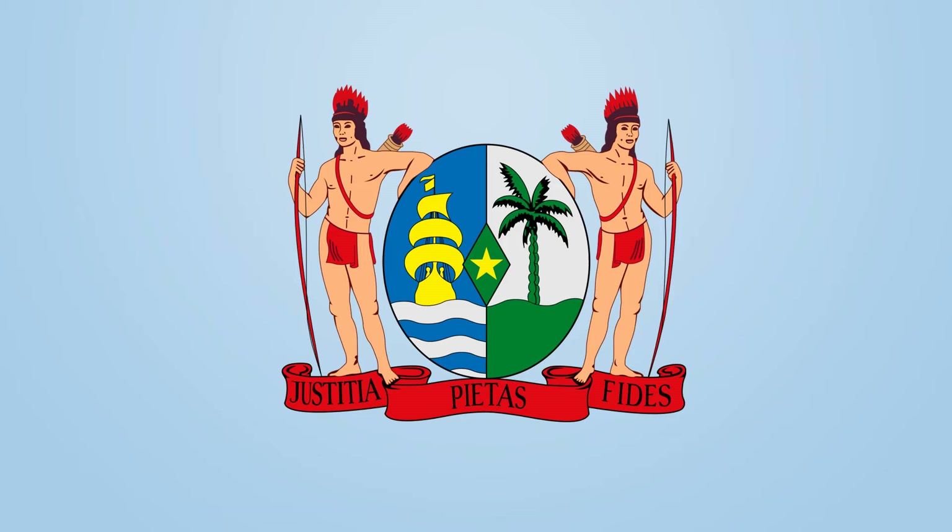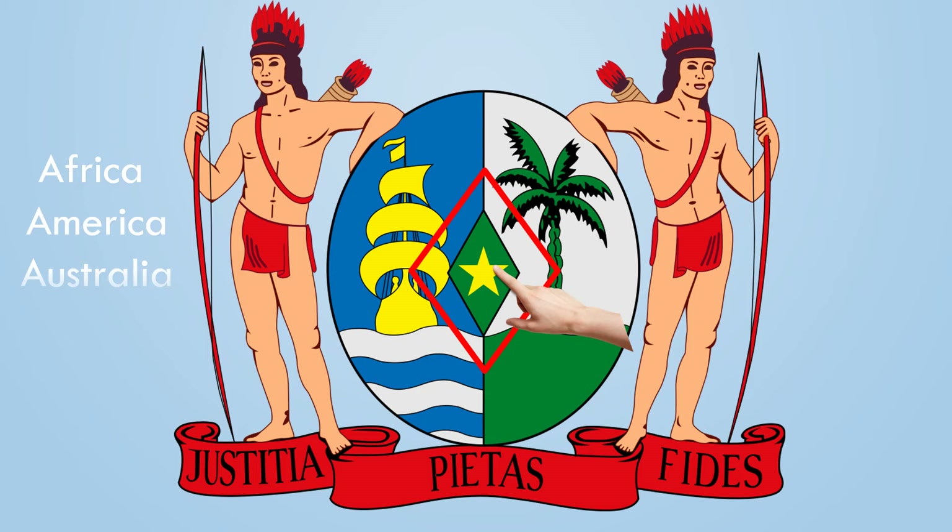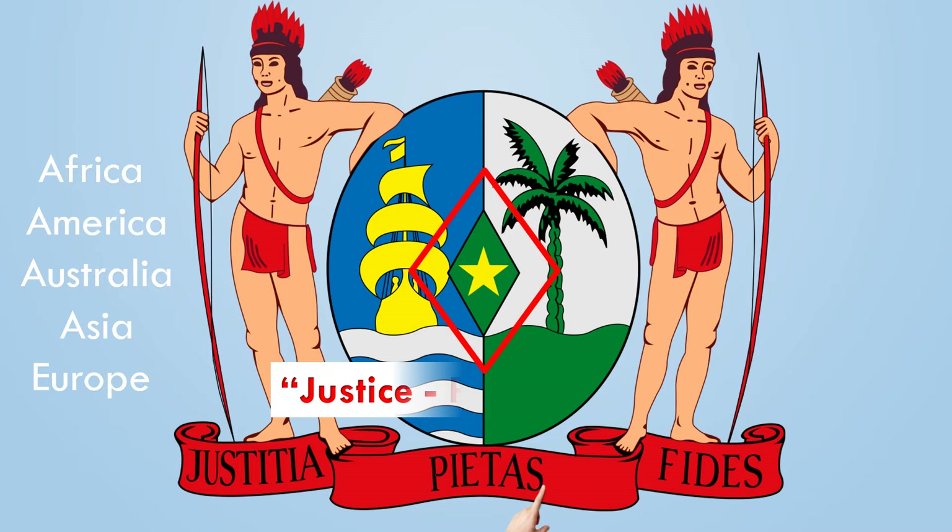This is the coat of arms. The shield in the middle is divided into three sections. On the left, a trade ship on the water symbolizes the colonial past. The royal palm on the right represents the rainforest and the agriculture sector. The diamond represents the mining industry, and the yellow five-pointed star inside it represents the people who came from the five continents. The motto at the bottom means justice, piety, and fidelity.